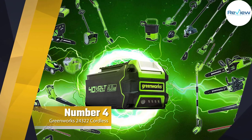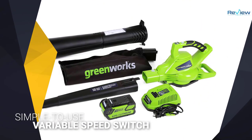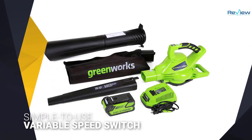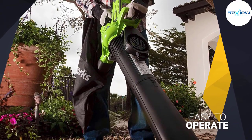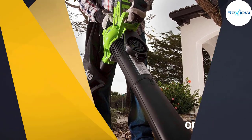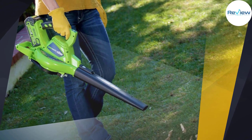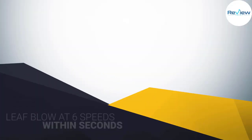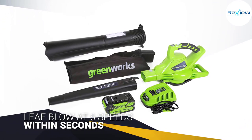Number four: the Greenworks 24322 cordless leaf blower. The Greenworks 40-volt variable speed cordless blower vacuum has a simple to use variable speed switch on the handle. This tool can vacuum or leaf blow at six speeds within seconds. You can blow air at up to 185 miles per hour and vacuum wet or dry leaves. Use the G-Max 40-volt 4.0 Ah rechargeable battery and brushless motor for clean, easy power in your yard.